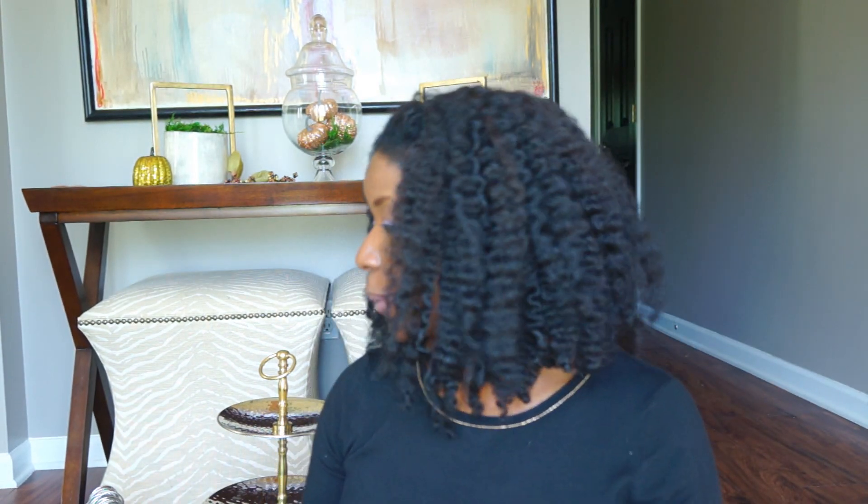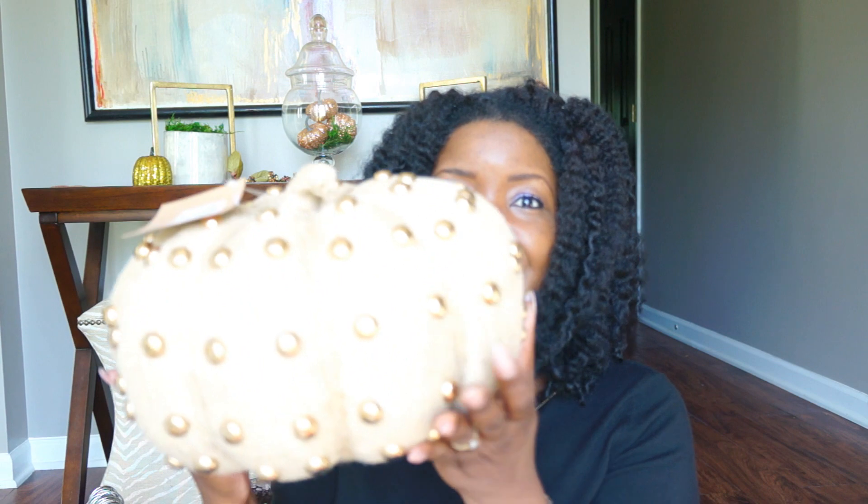The next store I went to was Burlington — I haven't been there in a while but I found some really good stuff in their home department. When I saw these pumpkins I said I had to get two of them. They're burlap pumpkins with gold studs, absolutely gorgeous. They were $14.99 to $15 a piece, which is kind of pricey, but I really do like them. I have them sitting on my mantel and I've decided I'm going to go ahead and keep them.